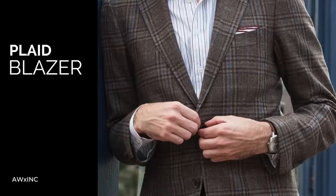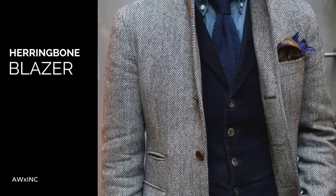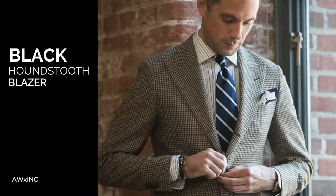The last blazer that a man should own is a patterned blazer. This is the time to really have some fun and insert your personality by going with a plaid, a windowpane, or even a herringbone. Herringbone is a personal favorite. But this is the time where you want to have some fun, and if you want to make sure it easily goes with the rest of your wardrobe, go with either a navy herringbone or a charcoal and black houndstooth.